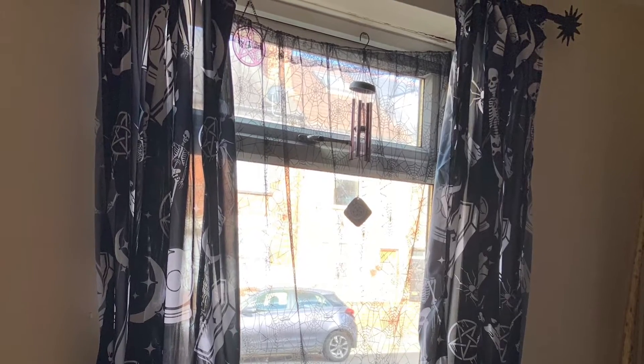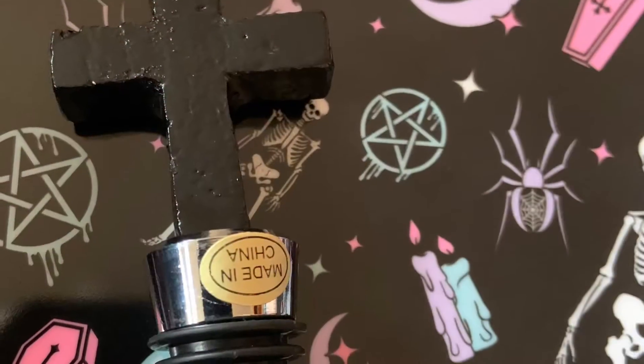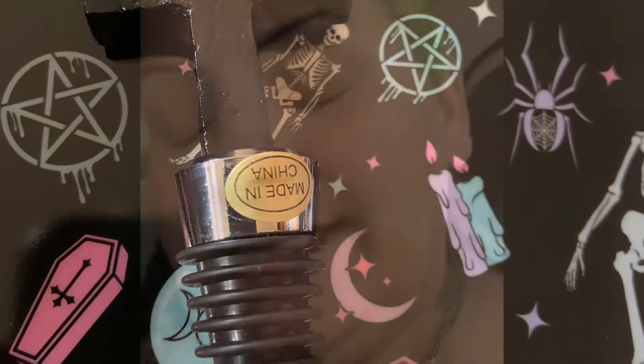Here you can see that the curtains — they're rather thin — and here is the shower curtain which is better, and here is the bottle stopper. Let's get down to the money side of things. I paid £25 for those curtains. To me they're like something I'd buy off Shein, which is fast fashion, and I've heard that Doll Kills is fast fashion as well.